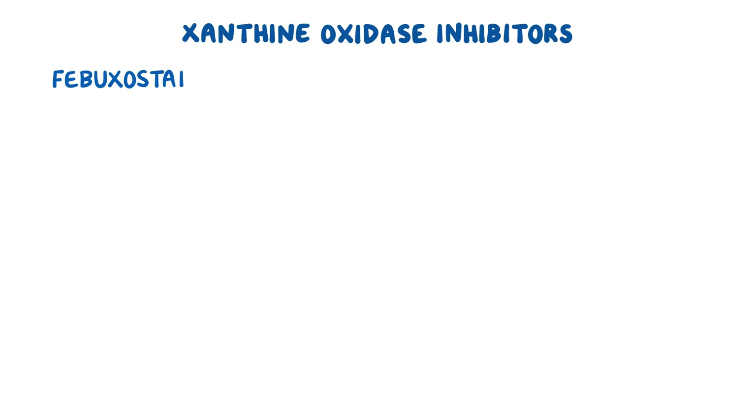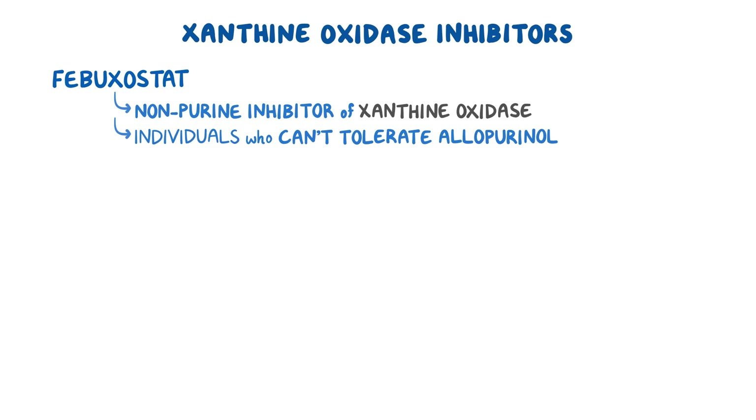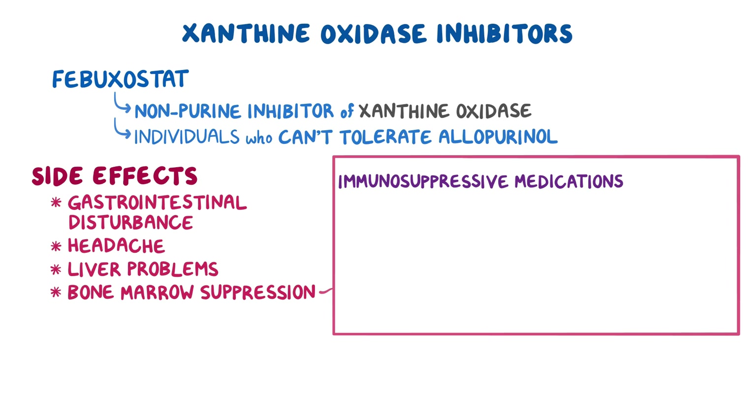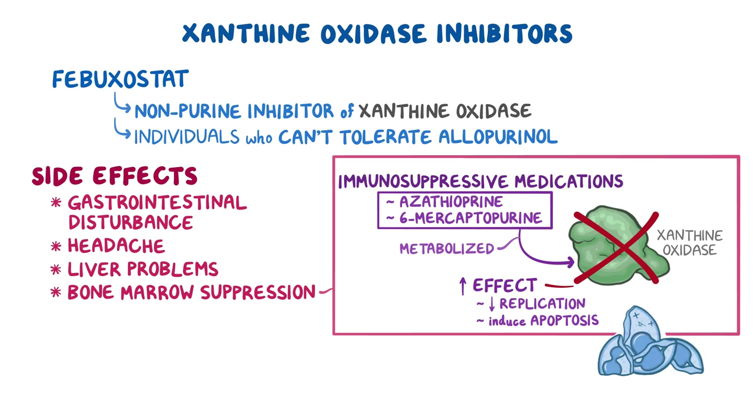Febuxostat is a nonpurine inhibitor of xanthine oxidase and is reserved for individuals who can't tolerate allopurinol. Common side effects of febuxostat include gastrointestinal disturbance, headache, and liver problems. It's important to note that xanthine oxidase inhibitors can cause bone marrow suppression in individuals treated with immunosuppressive medications such as azathioprine and 6-mercaptopurine, which are normally metabolized by xanthine oxidase. Therefore, inhibition of their metabolism will increase their effect, which decreases replication and induces apoptosis of white blood cells. To prevent this, the dose of the immunosuppressive medication should be reduced when there's concurrent use of allopurinol.